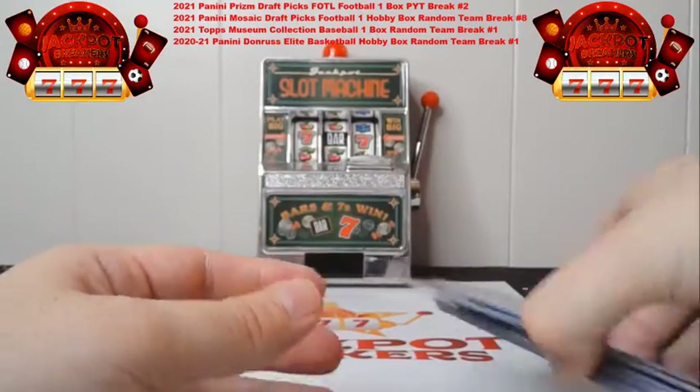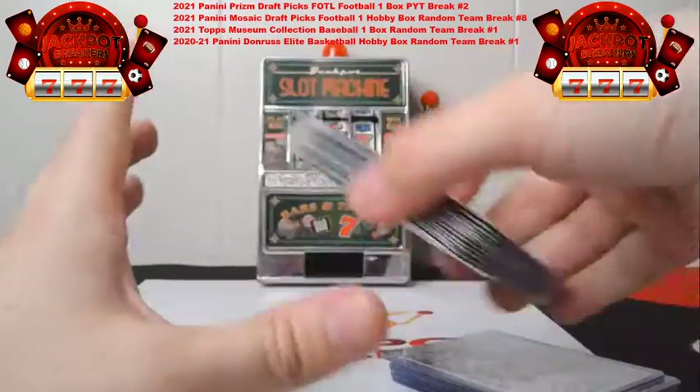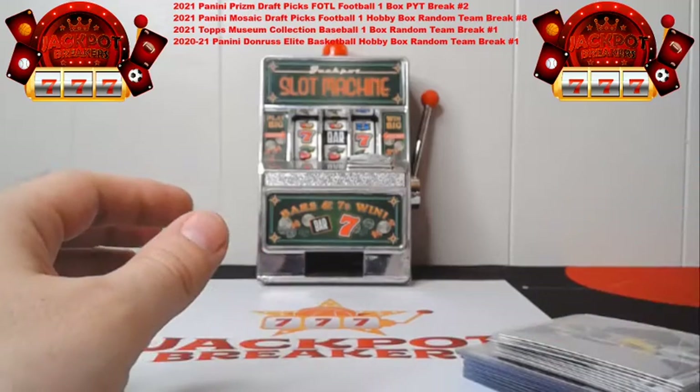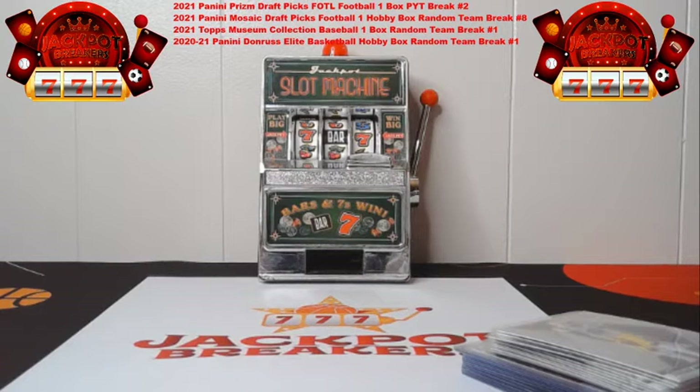Thank you for joining this break. Give me a quick second — I'm going to get the cards put up, get the Museum Collection in, and then we'll start the randomization for the Museum Baseball.